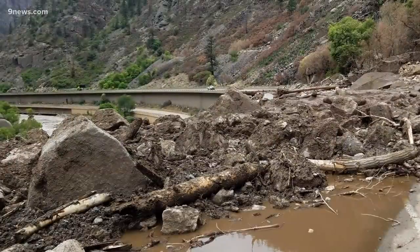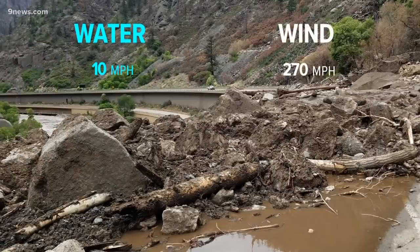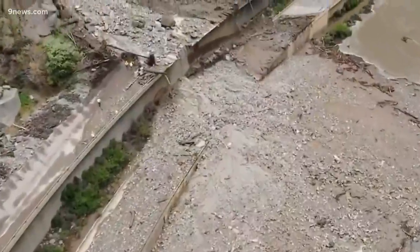And because water is much denser than air, floodwater moving just 10 miles per hour is equal to a 270-mile-per-hour wind. That's stronger than a Category 5 hurricane.